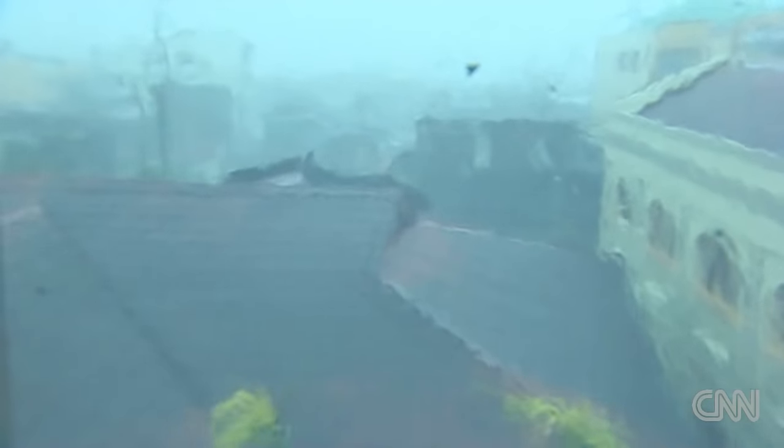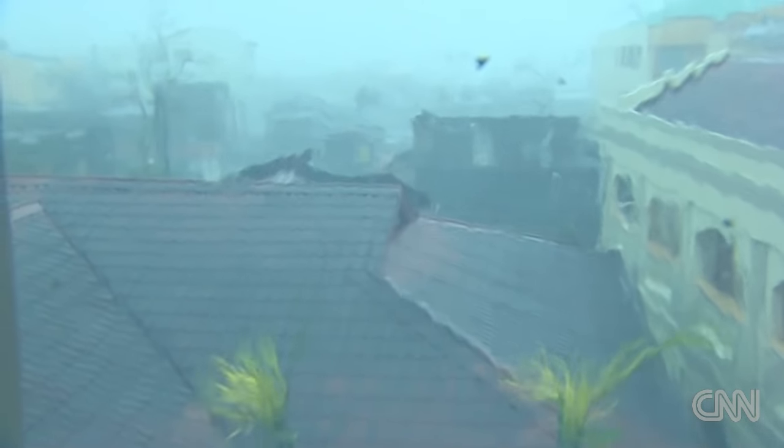This is what the inside of a super typhoon looks like. 250km an hour plus winds slamming into a city. A white haze of screaming noise, smashing windows, tearing metal.